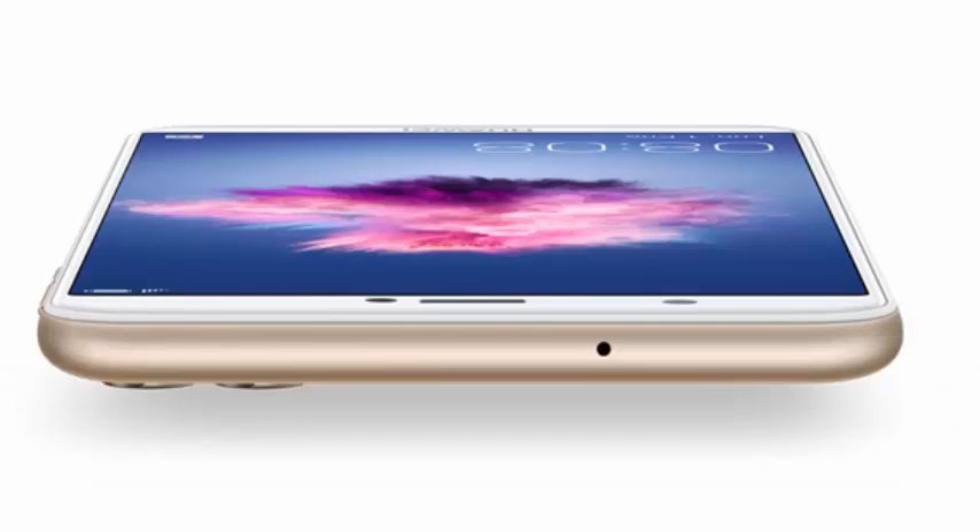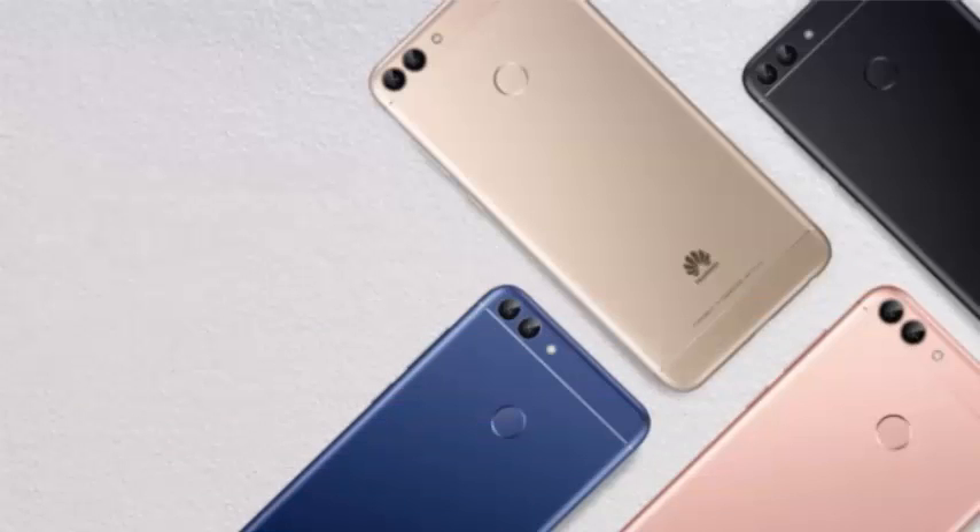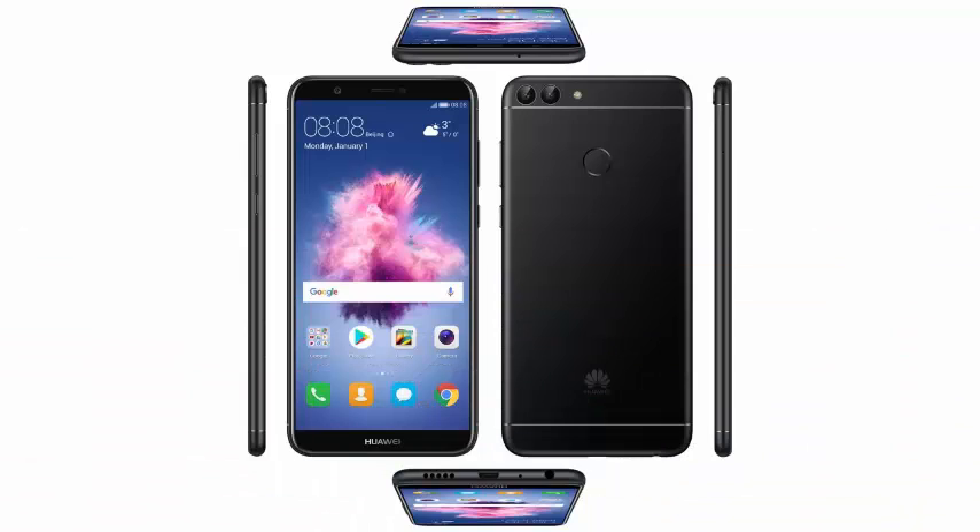If you are going to squeeze it to the maximum, you should know that you can count on 32 or 64 GB of expandable internal storage with microSD cards up to 256 GB.